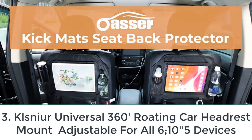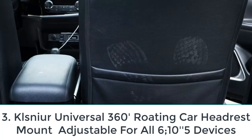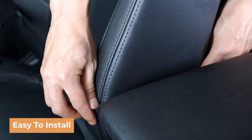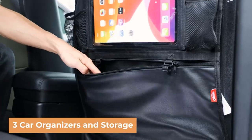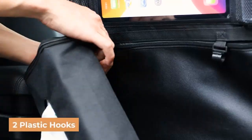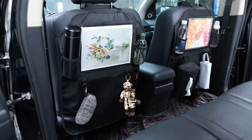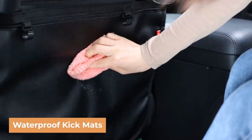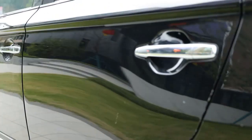Number three: Kuznir universal 360-degree rotating car headrest mount, compatible with all 6 to 10.5-inch devices. With the Kuznir car headrest mount, you can create the perfect entertainment setup for your rear seat passengers. This product is made of durable plastic and is compatible with headrests with rods between 4.7 and 5.9 inches apart. You can rotate this iPad holder 360 degrees and extend it outwards up to 8.6 inches, eliminating the need to reposition yourself to use it.